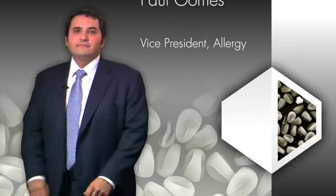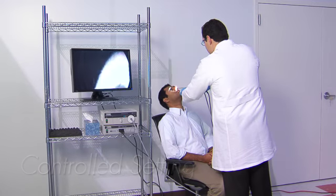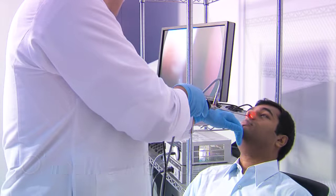Over the years, we have seen a high correlation between ocular allergy and nasal allergy. We have developed this model to precisely study this disease in a controlled setting using both objective and subjective measures.